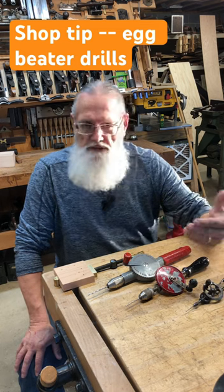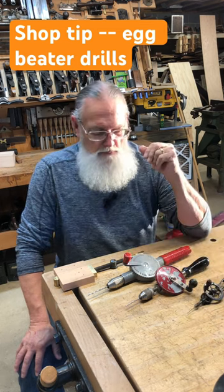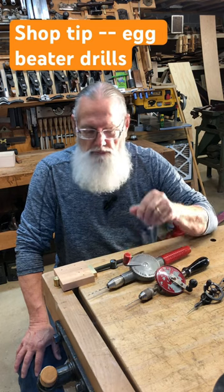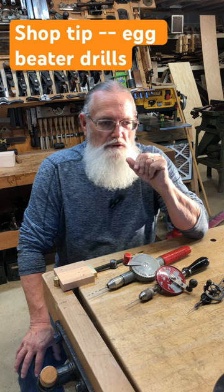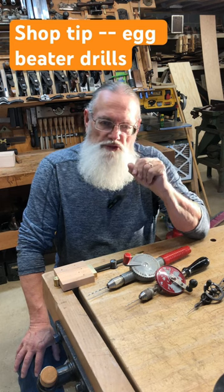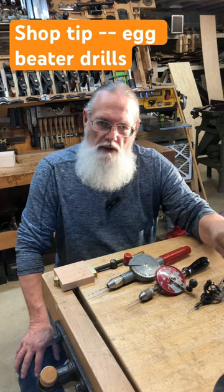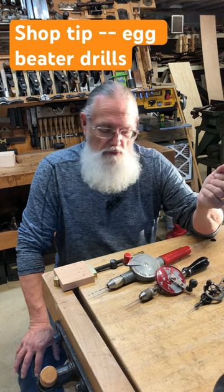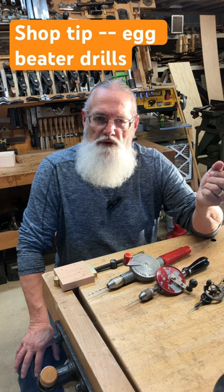So when he wanted a small hole, he simply grabbed the one with a small drill bit in it. When he needed a larger hole, he grabbed the one with the larger drill bit. The cool part was he wasn't wasting time changing bits — he was simply grabbing a different one off the wall, ready to go. Pretty cool way to be efficient with your time in your shop.